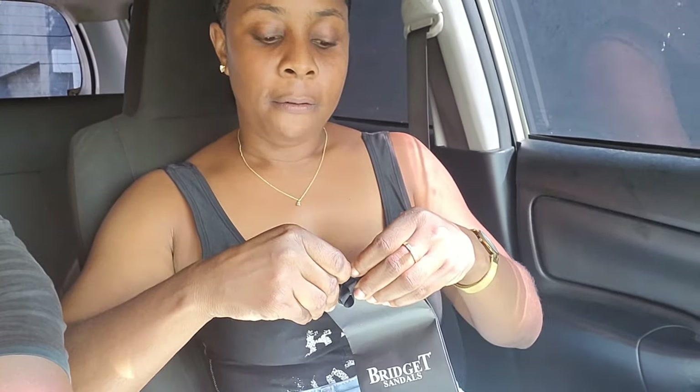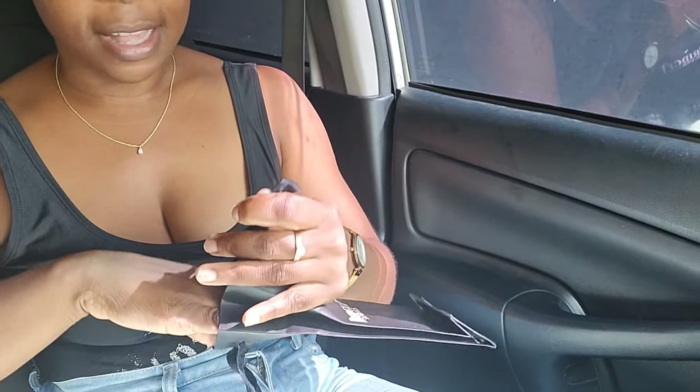Welcome back to my channel guys, and today we're outside — we're on the road! We decided to come pick up my Christmas gift. As you know, if you saw the previous video on Cameron Family TV, we did a Christmas pixie gift exchange, and I got a Bridgett Sandals gift certificate.